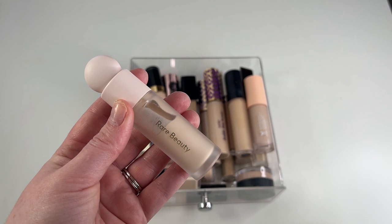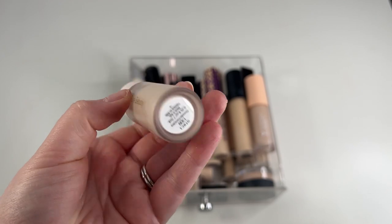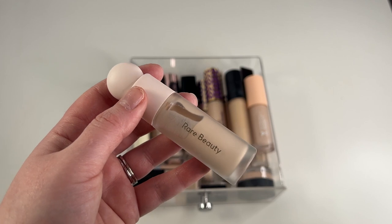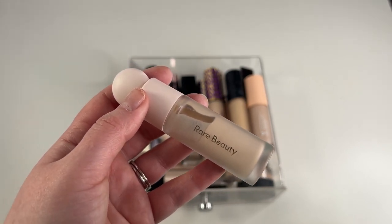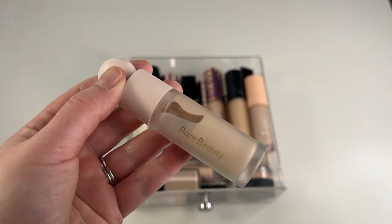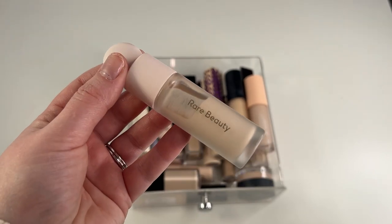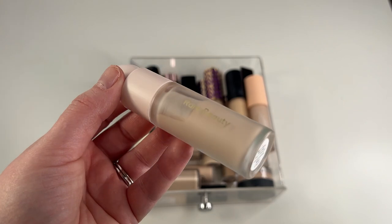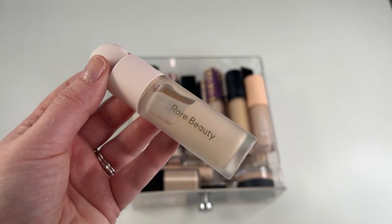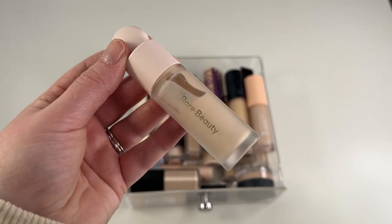What I'm going to go ahead and let go is my Rare Beauty concealer in shade 130N. If you caught my foundation declutter, you saw that I went ahead and decluttered my Rare Beauty foundation too. I just for some reason cannot make these two products work out for me — the foundation doesn't look good on me and I really don't love the concealer either. So I'm going to go ahead and declutter this. My friend who said she wants the Rare Beauty foundation — I'll see if she also wants to try the concealer.